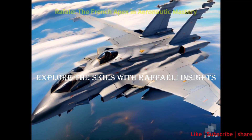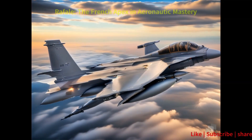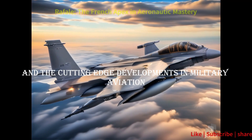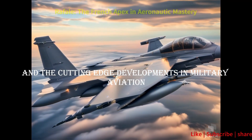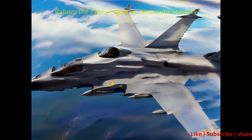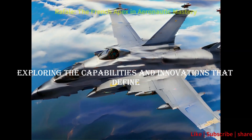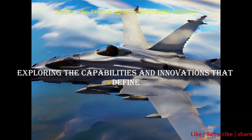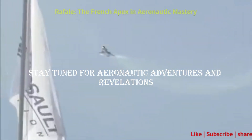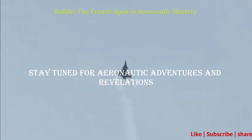For more in-depth insights into the Rafale and the cutting-edge developments in military aviation, don't forget to like, share, and subscribe. Join us on a journey into the skies, exploring the capabilities and innovations that define the future of aerial dominance. Stay tuned for aeronautic adventures and revelations.